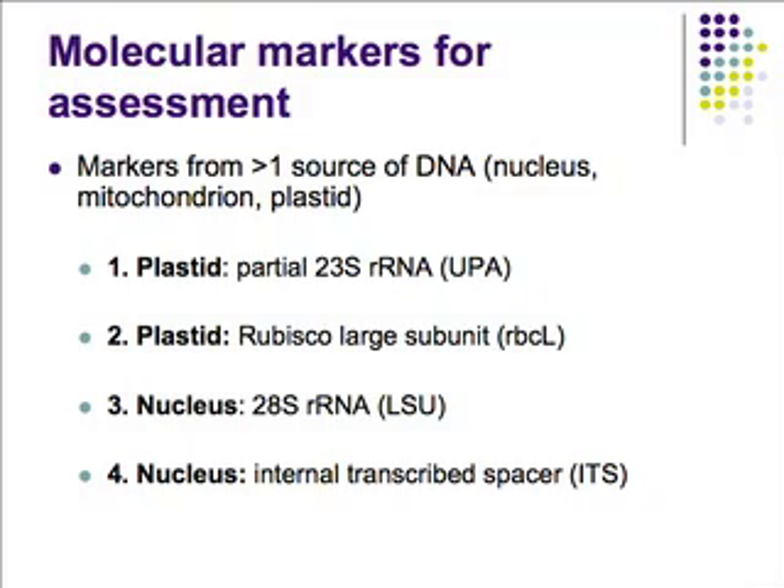We have two plastid regions and two nuclear regions we were working with. The first plastid region is a partial 23S rRNA region, which is universally amplifying and thus a good candidate. The second is the RuBisCO large subunit RBCL gene, commonly used in higher plant work and green algal phylogenetic research. For the nuclear regions, we were looking at the 28S rRNA or LSU gene — a fragment of it — and also the internal transcribed spacers (ITS), a region commonly used for phylogenetics at the species level for green algae.